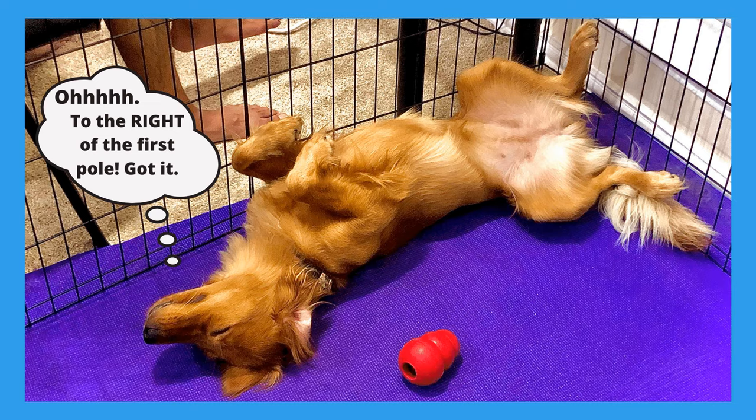She was doing great running to the end of the board at different heights, and then I added the first tip — only about an inch of tip — and she was like, 'Forget this.'